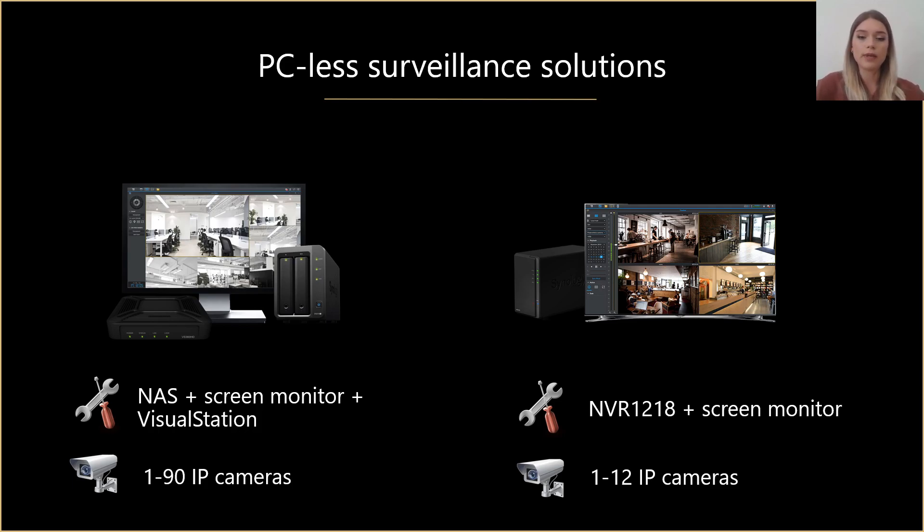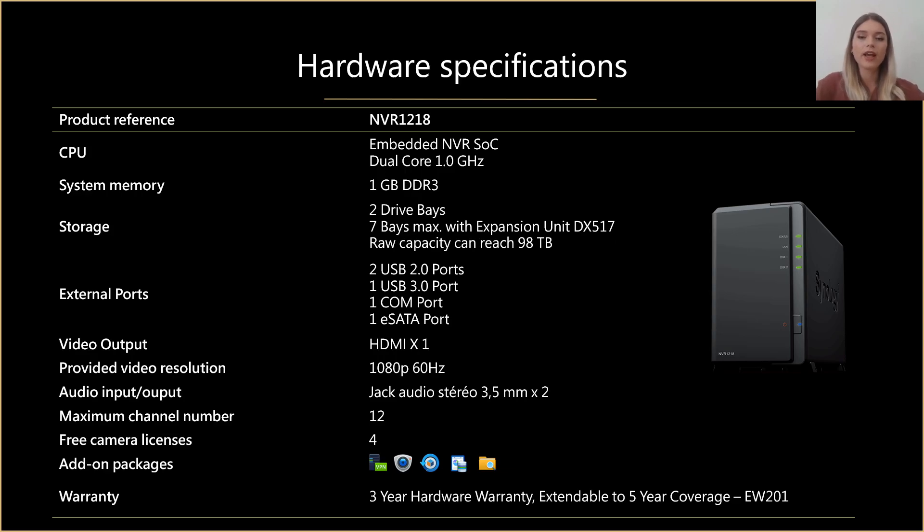NVR1218 is our unit dedicated to PC-less management and live monitoring. It has a dual-core CPU, one gigabyte of RAM, two bays expandable up to seven with an expansion unit, one HDMI output, and it supports 1080p video resolution. By default you have four free camera licenses, and you can add up to 12 cameras if needed. It is designed to allow users to watch recordings and manage cameras and recordings without using a computer.